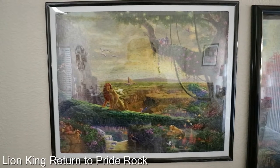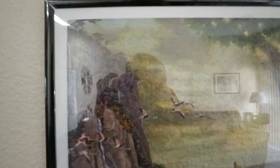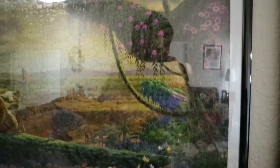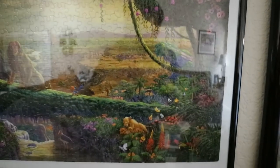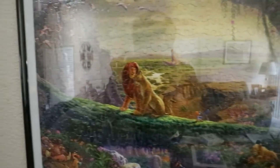This puzzle is called Lion King Return to Pride Rock. This is part of that Thomas Kinkade 4-pack. I really love the earthy tones of this art piece. There's adult Simba and Nala, Pumbaa and Timon, and then young Simba and Nala right there.